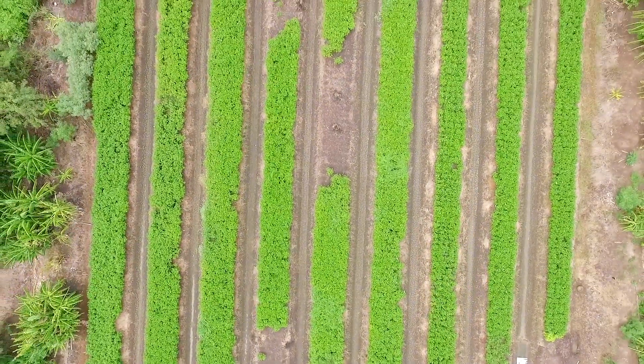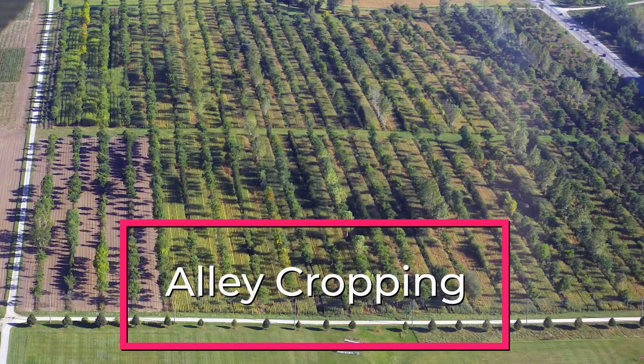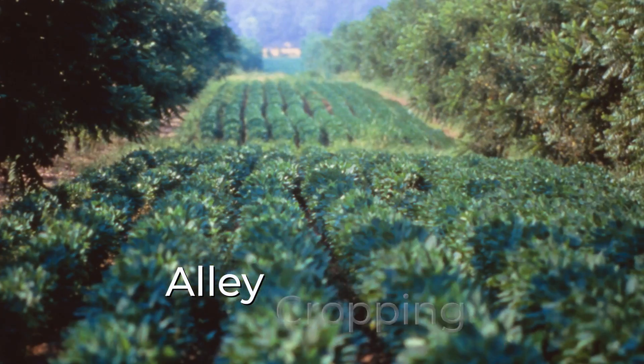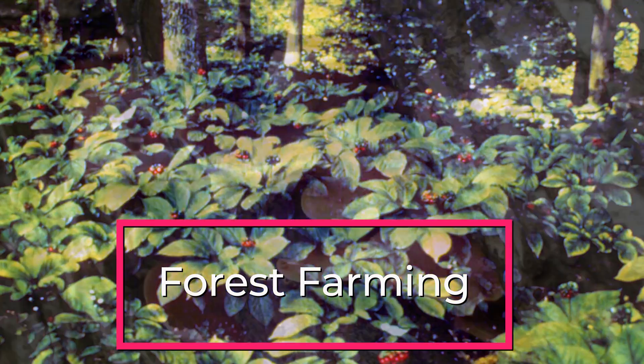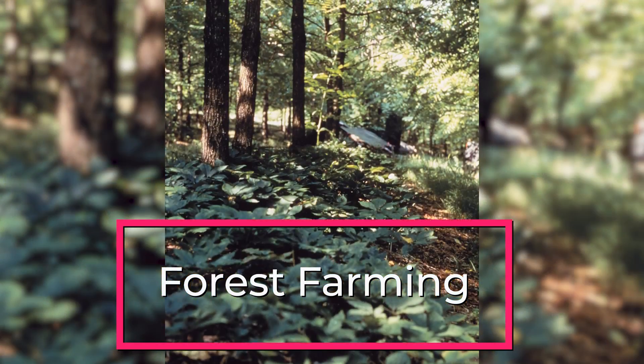Today, there are five widely recognized categories of agroforestry. Alleycropping is when food, forage, or specialty crops are grown between rows of trees. Forest farming is when high-value specialty crops, like herbs and mushrooms, are cultivated under tree canopies. These tree canopies provide shelter and shade for the crops.